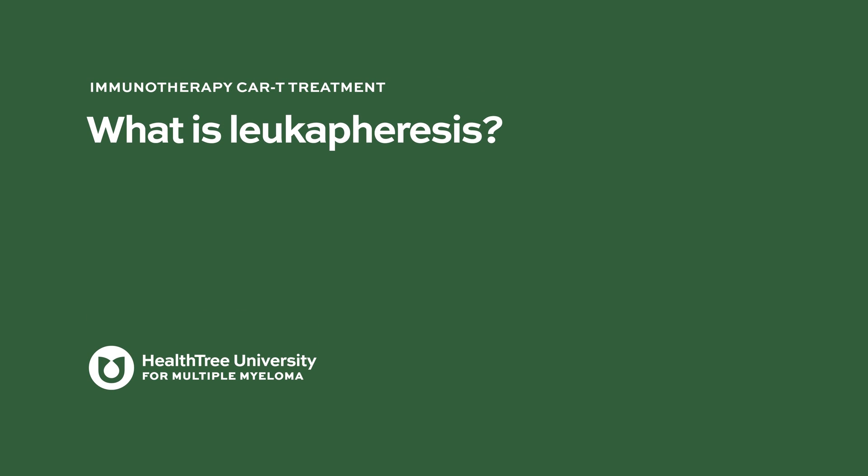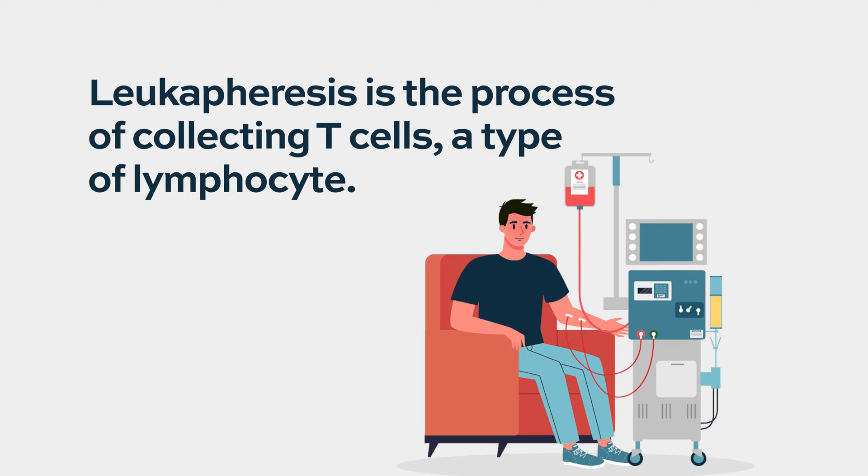The first step in CAR T cell therapy is something called leukapheresis, or apheresis for short. It's a process where we connect the patient to a machine that looks very similar to a dialysis machine. It circulates the patient's blood for several hours and collects lymphocytes, putting them in a bag so we can use them for the process of genetic modification.